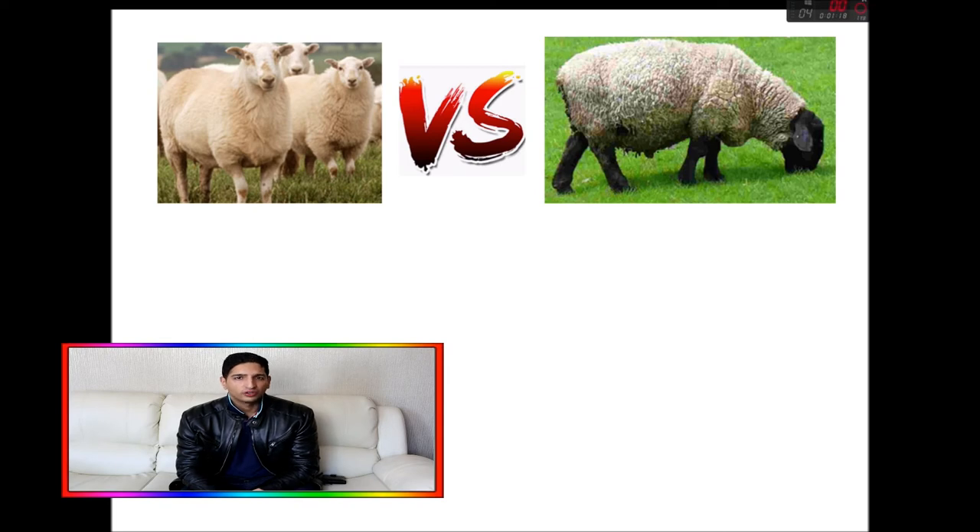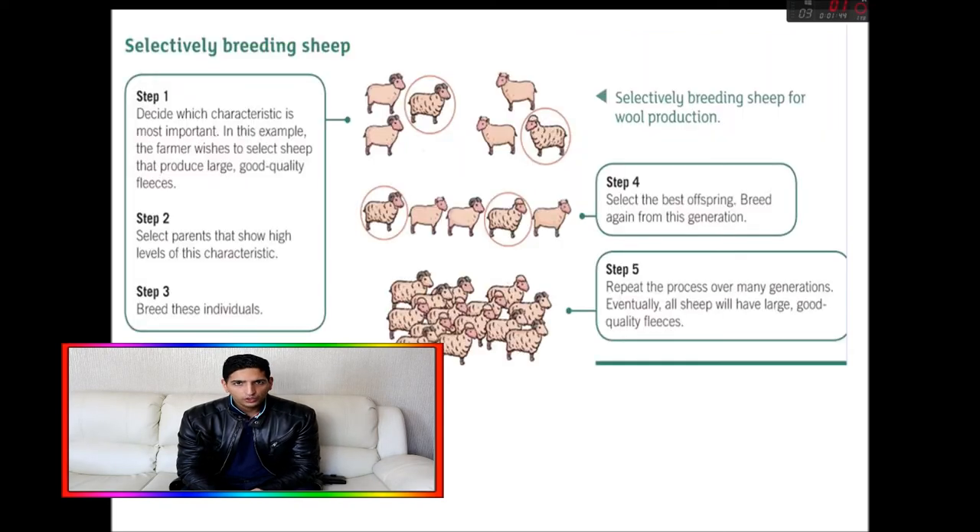You select the parents which show the correct characteristics — you choose a male and a female, call them the parents, and ask them to breed. They will have children, or offspring, and then you choose the offspring which have shown the desired characteristics. Then you repeat that process over and over again.